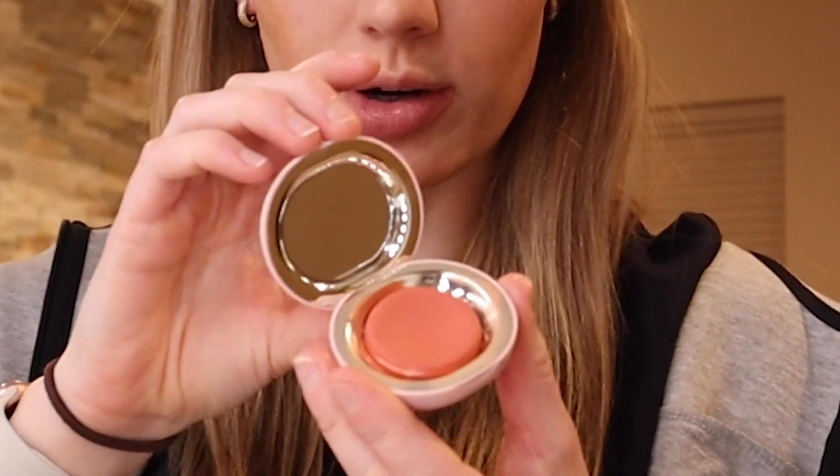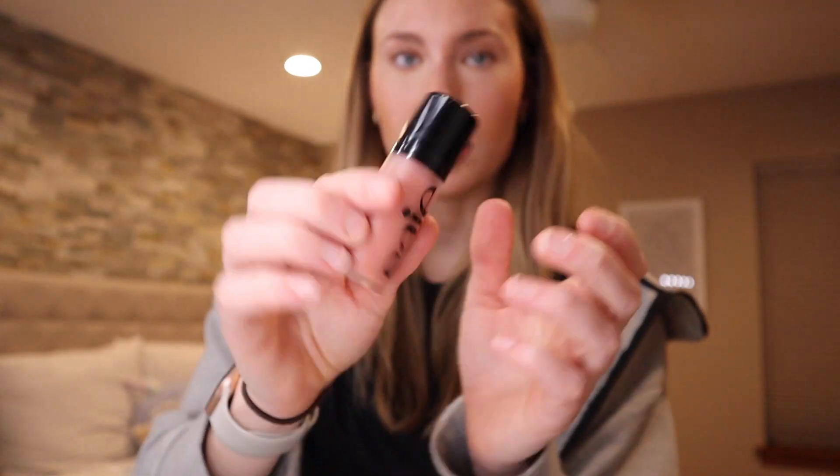Now I'm blending in my concealer. Then I'm going to do blush — she uses a Rare Beauty blush, more of a pinky one. I'm not sure if she uses Joy or Happy, but I have this one which is more coral. Since the color I have is closer to the pinky she uses, I'm going in with this blush.